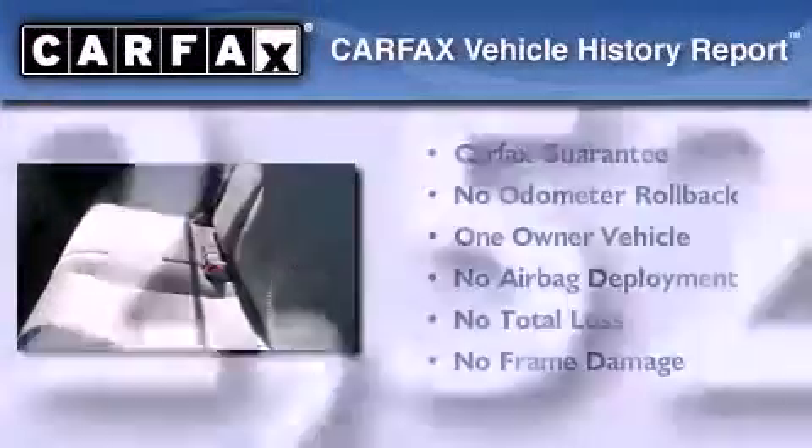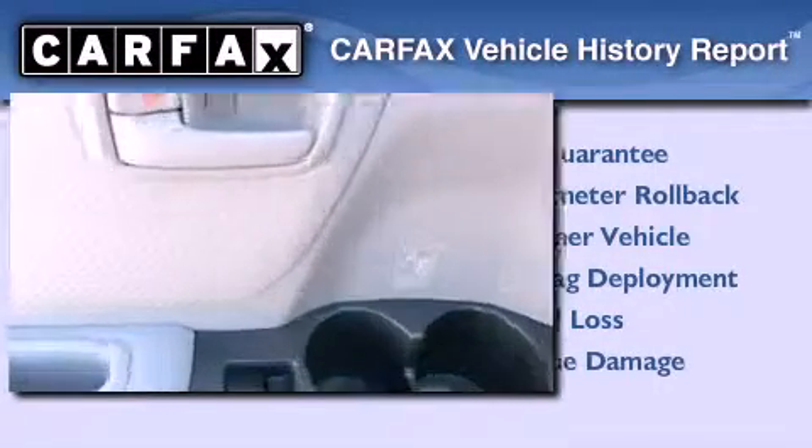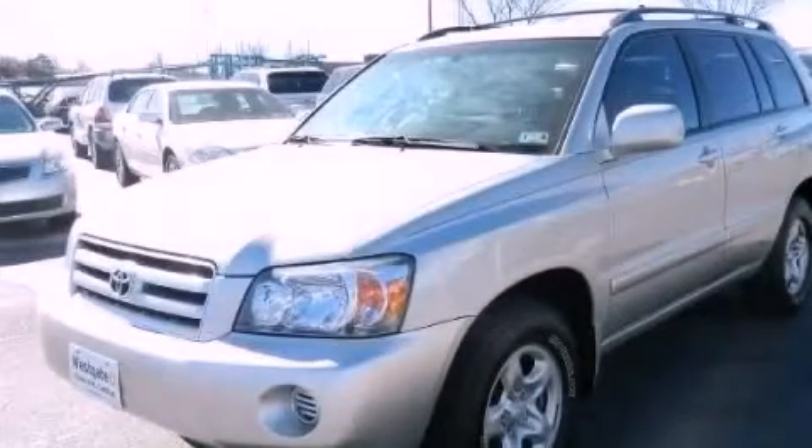This crossover has had only one owner and it qualifies for the Carfax buyback guarantee. Contact us today to arrange your test drive.